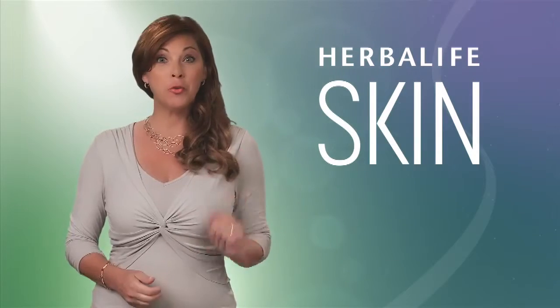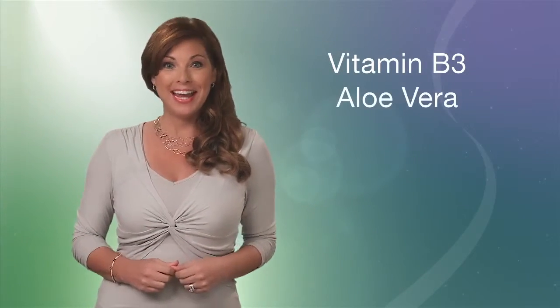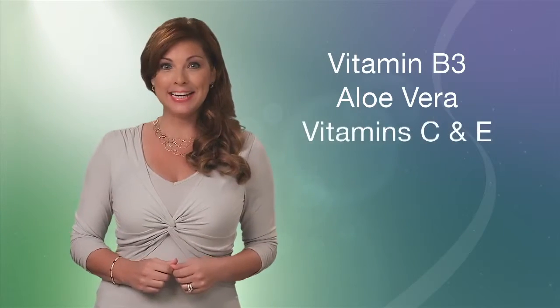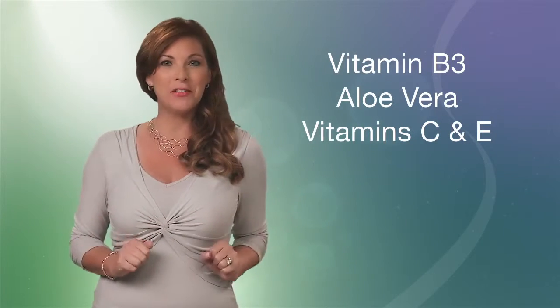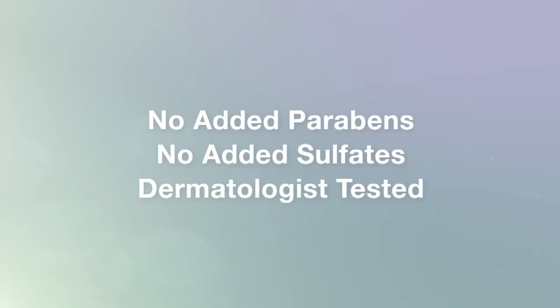You're on the way to beautiful, healthier-looking skin. Be sure to look for all of the other amazing products in the Herbalife Skin line, formulated with vitamin B3, aloe vera, antioxidant vitamins C and E, and the finest botanicals and plant extracts. Herbalife Skin Care products have no added parabens, no added sulfates, and are dermatologist tested to provide soothing, luxurious, and solution-driven skin care.